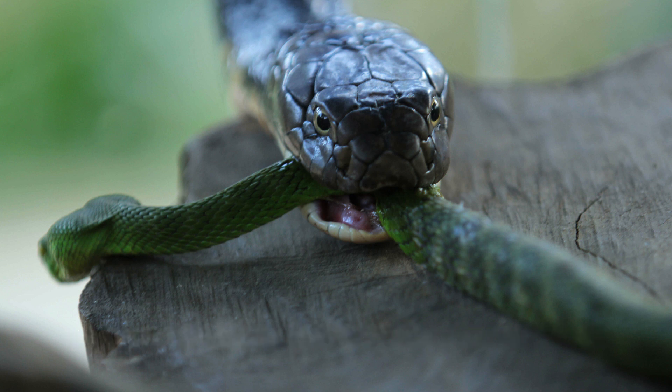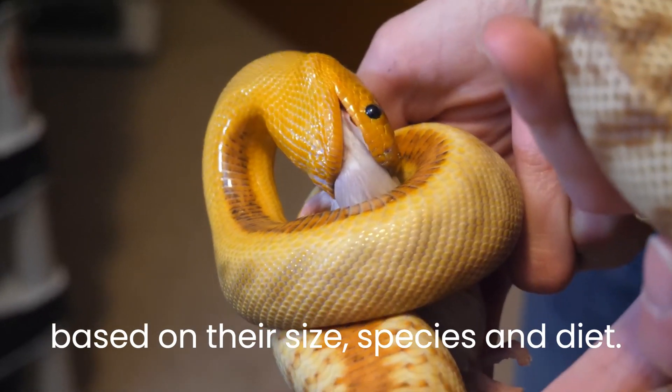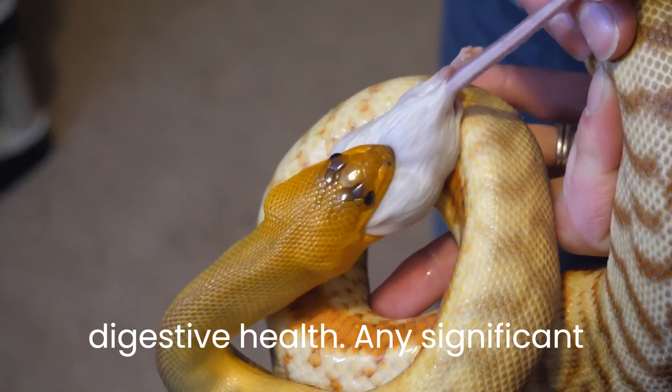Snakes generally poop after every meal, but the frequency can vary based on their size, species, and diet. Observing regularity in their poop schedule helps in keeping track of their digestive health.